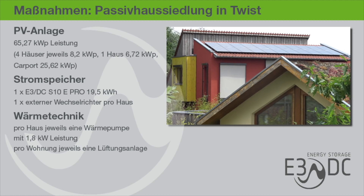Die Maßnahmen im Überblick: Auf das Dach kam eine Photovoltaikanlage mit einer Leistung von 65,27 kWp. Vier Häuser haben jeweils 8,2 kWp, ein Haus 6,72 kWp und der Carport stolze 25,62 kWp. Als Stromspeicher kommt ein E3-DC-Hauskraftwerk aus der Pro-Serie mit 19,5 kWh Speicherkapazität zum Einsatz. Aufgrund der Vielzahl der PV-Anlagen wird ein zusätzlicher Wechselrichter benötigt. Jedes Haus hat eine eigene Wärmepumpe mit 1,8 kW, jede Wohnung dazu eine eigene Lüftungsanlage.